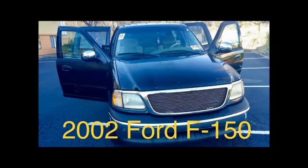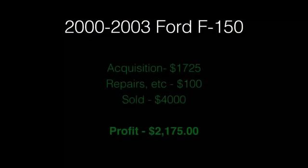Last up is the 2002 Ford F-150. I've had experience between the years 2000 and 2003 for around the same numbers. The commercial says 'Built Ford Tough' and that F-150 is definitely tough. This particular one was acquired for $1,725, repairs were $100, it was sold for $4,000, for a profit of $2,175.